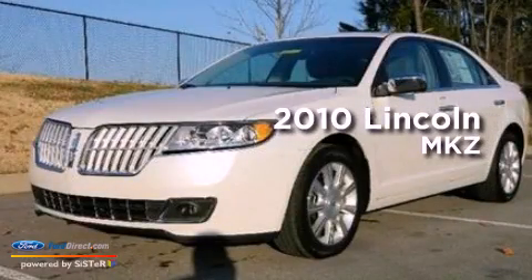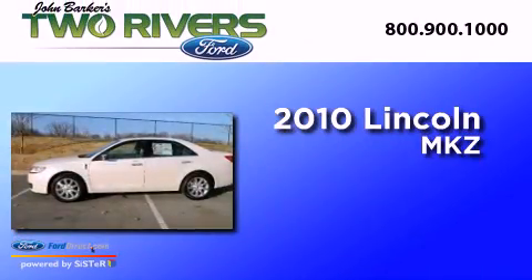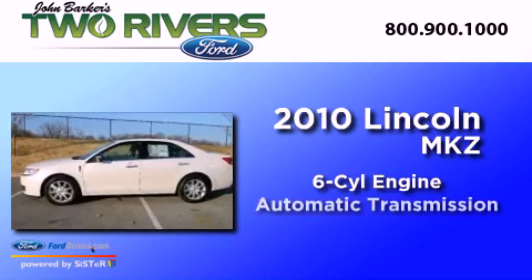This is a 2010 Lincoln MKZ. It has a six-cylinder engine and an automatic transmission.